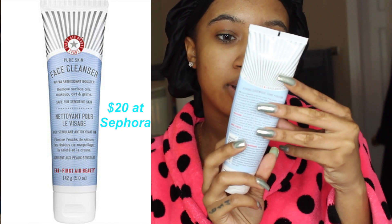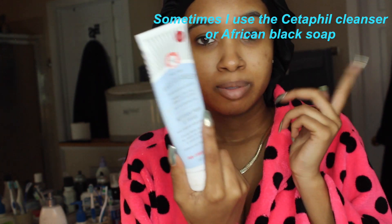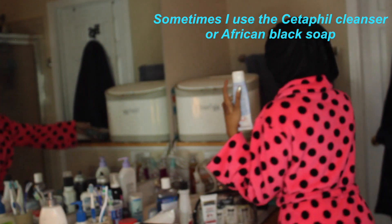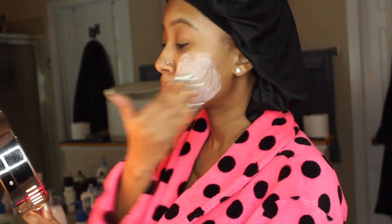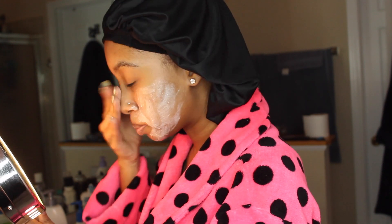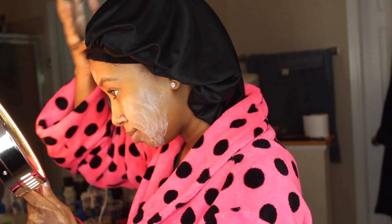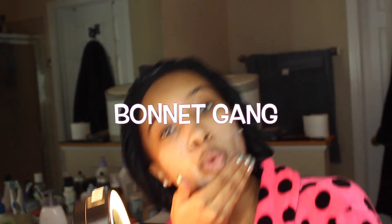Next is the First Aid Beauty Pure Skin Face Cleanser. It's just a gentle cleanser — there's nothing really special about it. I feel like it just gives me that security of being clean. And yes, I normally wash my face with my bonnet on — body gang in this thing.